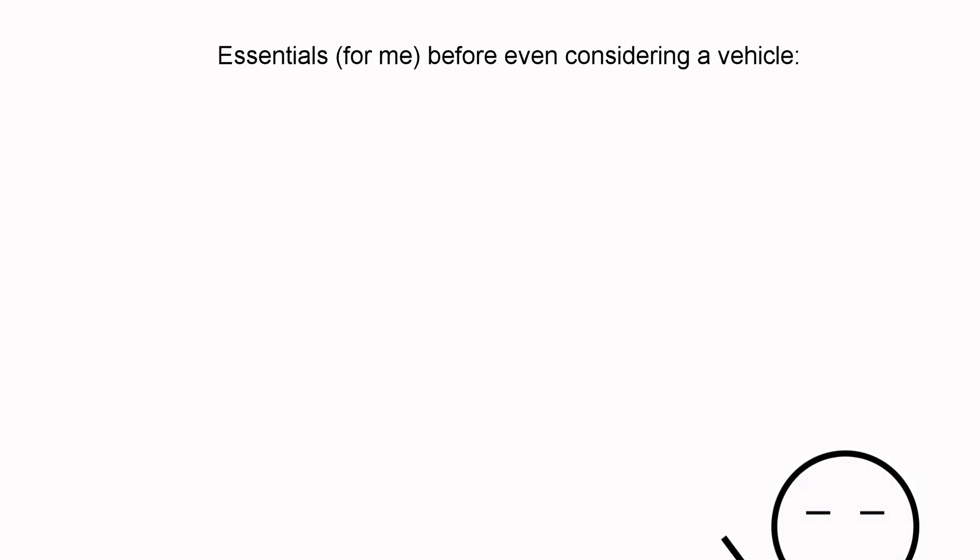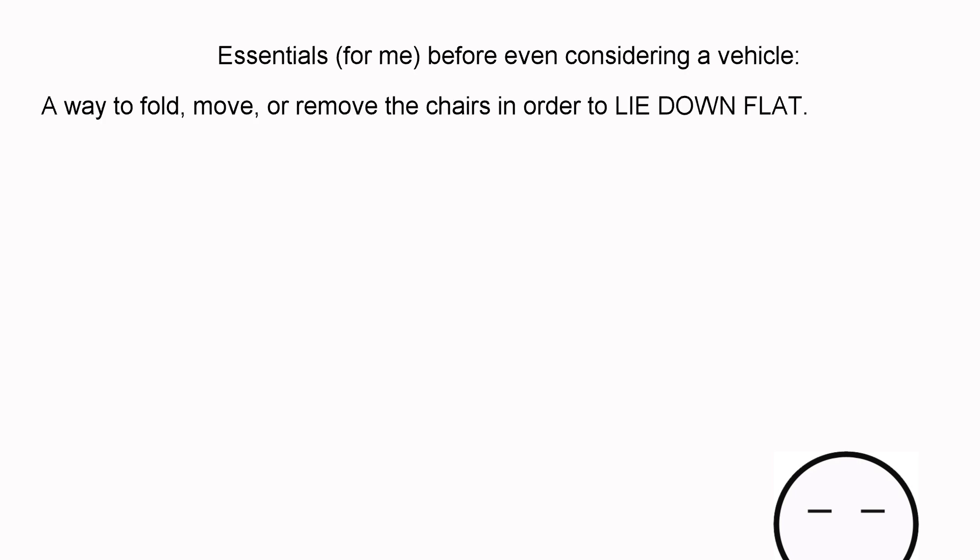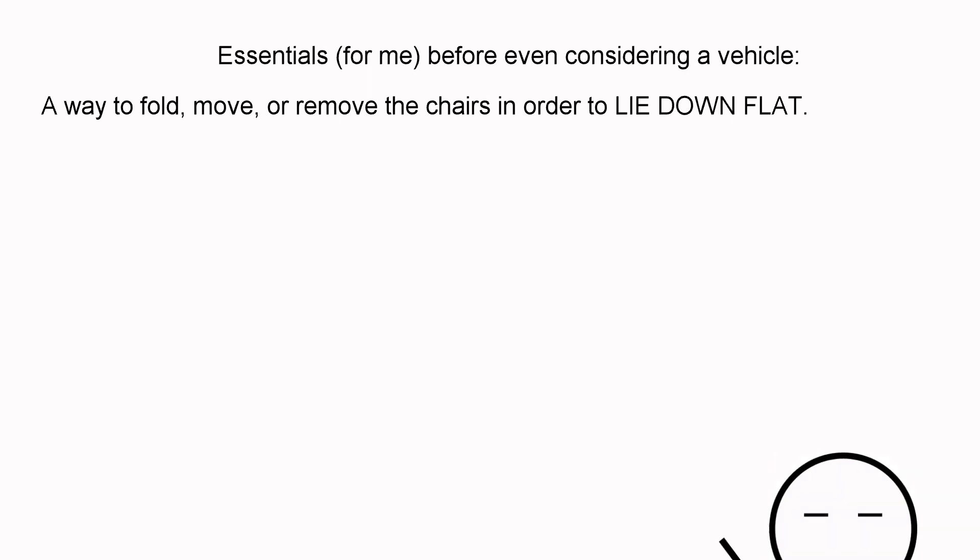Some essentials for me before even considering a vehicle: the seats would have to have a way to fold, move, or be removed in order to lie down flat, because sleeping on a flat surface is amazing. The second essential is enough space for me to lay down straight — not curled up, not diagonally — to lay down straight in whatever configuration the vehicle is in.